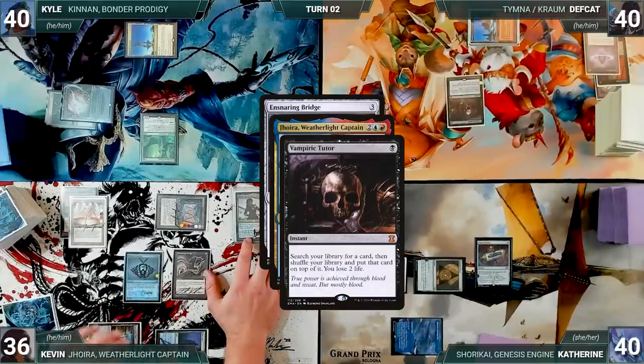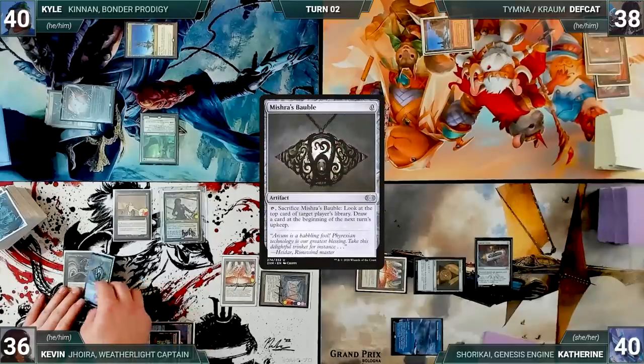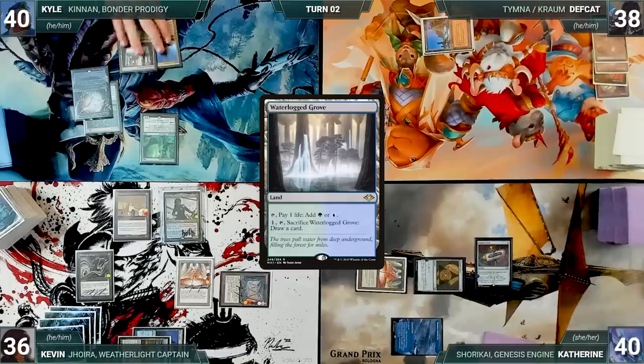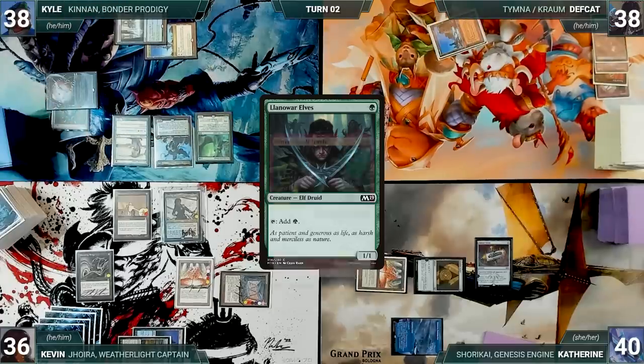In response, Deaf Cat cracks his Lotus Petal to help cast Vampiric Tutor, fetches up a card onto the top of his library, and loses two life. Then Kevin draws and Ensnaring Bridge resolves. He cracks his Mishra's Bauble, looking at the top card of Deaf Cat's library. With no other actions, he passes. During Kyle's upkeep, Kevin draws through Mishra's Bauble. Kyle draws and plays a Waterlogged Grove. He taps his Spire of Industry and Waterlogged Grove to help cast his commander, Kennan Bonder Prodigy. He casts a Linvala Elves and ships the turn to Deaf Cat.